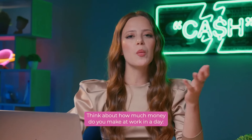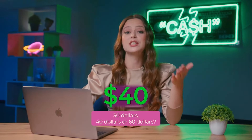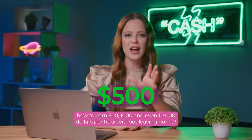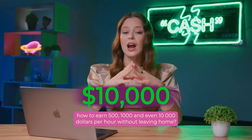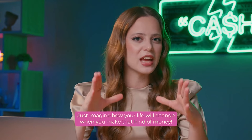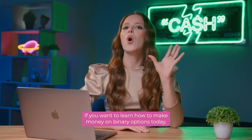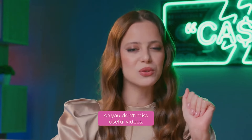Let's count it! Think about how much money do you make at work in a day? $30, $40, or $60? What if I told you that as a professional trader, I can teach you how to earn $500, $1,000, and even $10,000 per hour without leaving home? Just imagine how your life will change when you make that kind of money. If you want to learn how to make money on binary options today, watch this video to the end and subscribe to the channel so you don't miss useful videos.